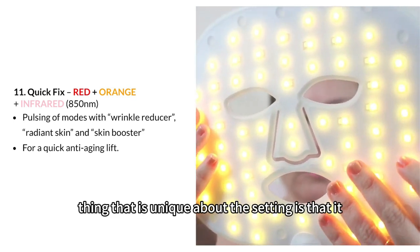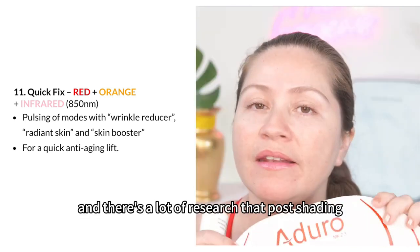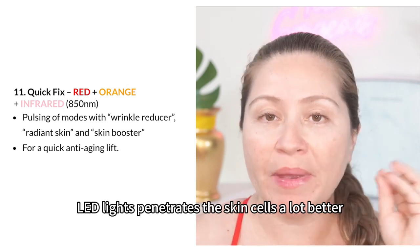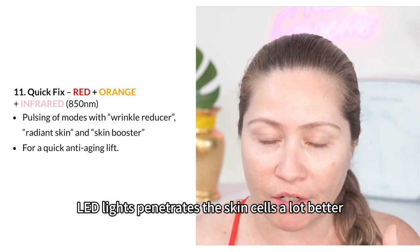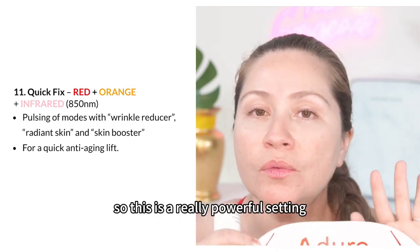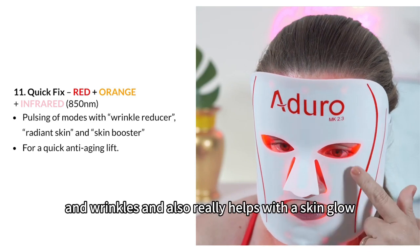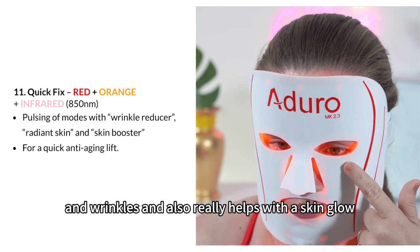Another thing that is unique about this setting is that it works with pulsating LED lights. There's a lot of research showing that pulsating LED lights penetrate the skin cells a lot better — your skin responds a lot better to pulsating LED lights. So this is a really powerful setting if your concern is anti-aging and wrinkles, and it also really helps with skin glow.